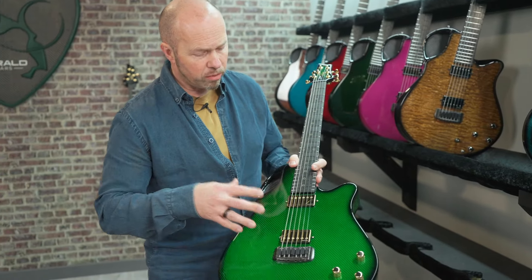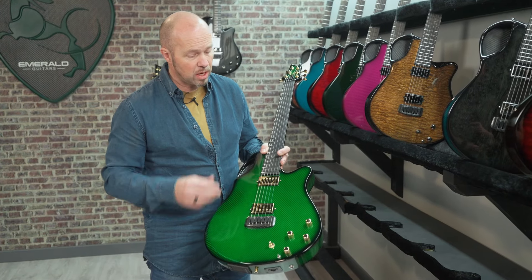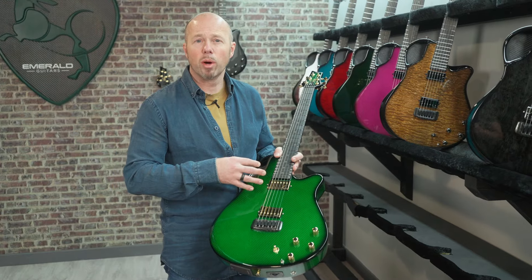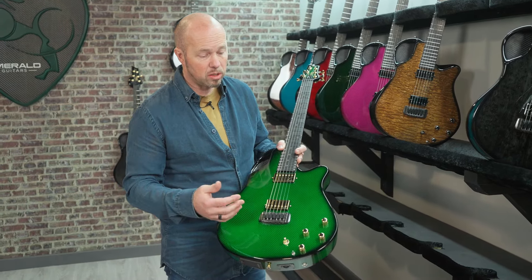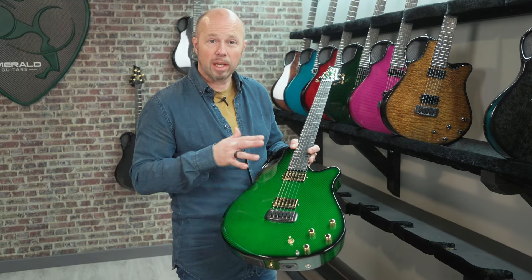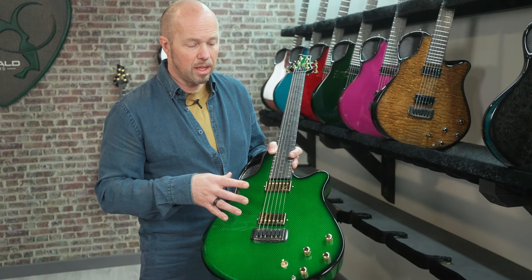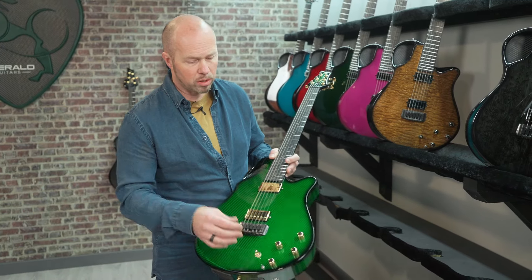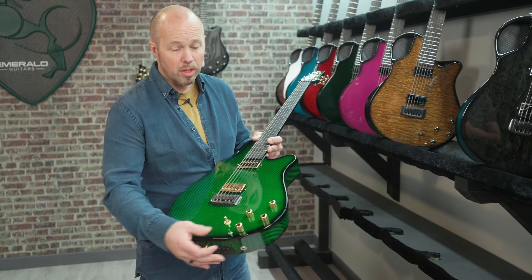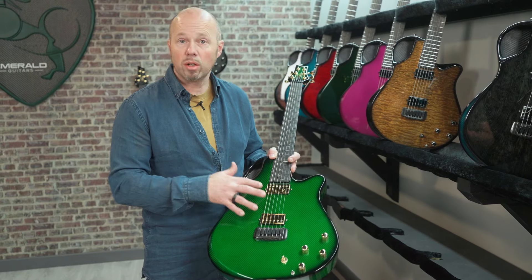What we've done here is add the Fishman Fluence humbuckers, which are a really perfect accompaniment to our guitars. It's a very modern way that Fishman creates these humbuckers — very consistent, very high quality. What I love about them is the switching: it's very simple and discreet, giving you three distinct voices from these two humbuckers. In standard form you've got a nice classic humbucker sound; pull up the push-pull on the volume control and you get a hotter overdriven sound; pull this one up and you get single coils.